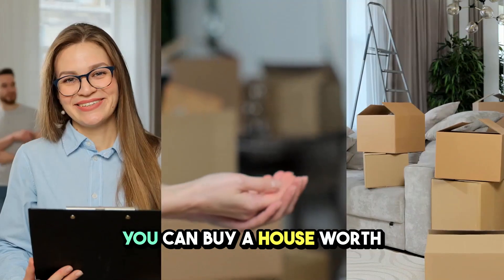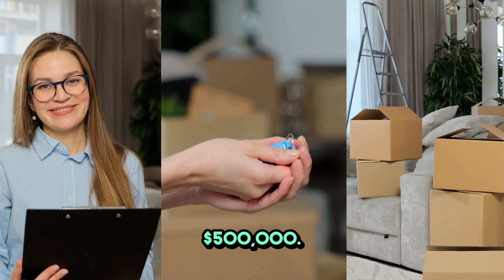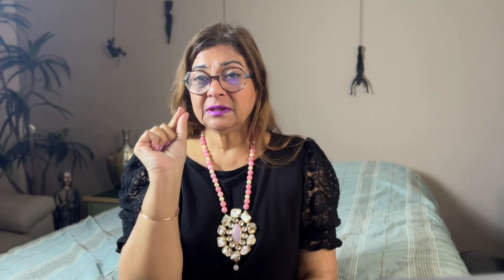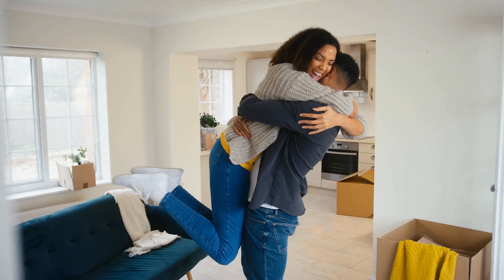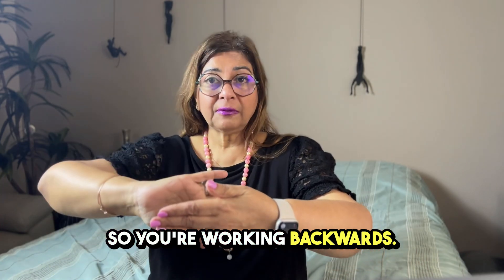Let the lender give you a pre-approval stating comfortably what you can buy — whether that's $200,000, $300,000, or $500,000. That gives you a clear idea of which renter group you can serve, because depending on your pre-approval, you'll be able to buy a home in the right area that performs well and meets your renter's criteria.